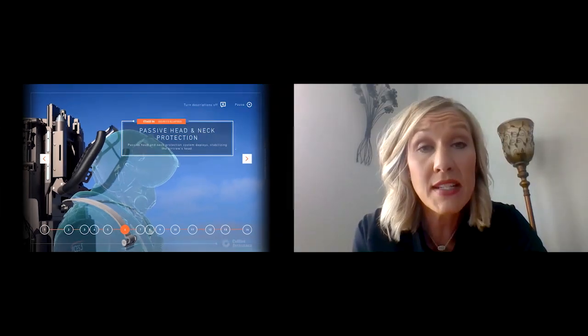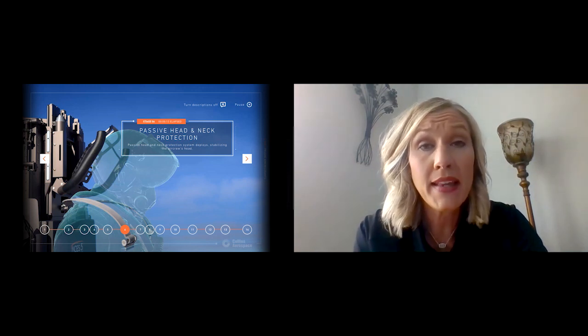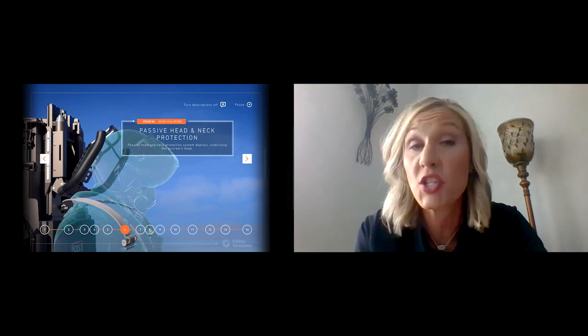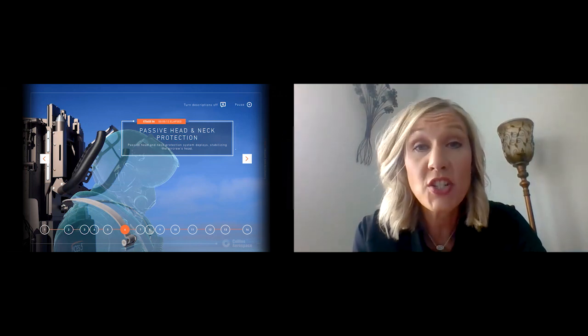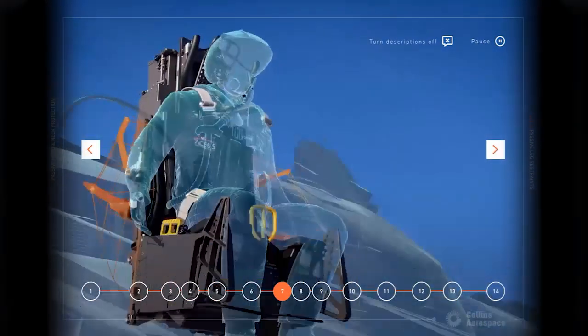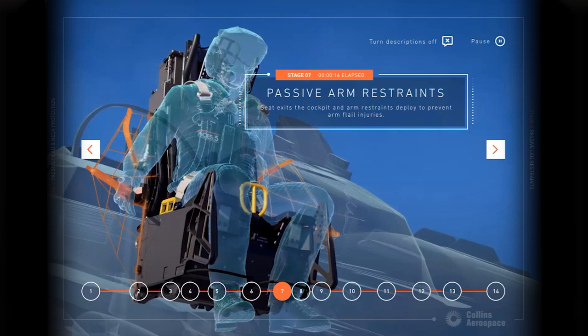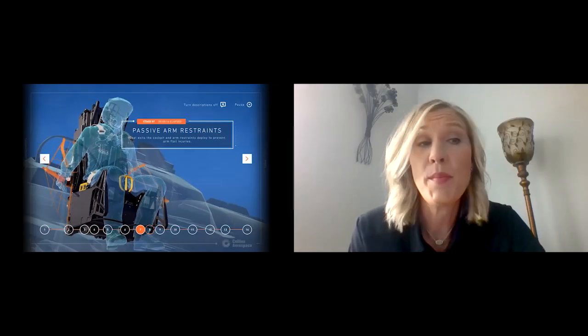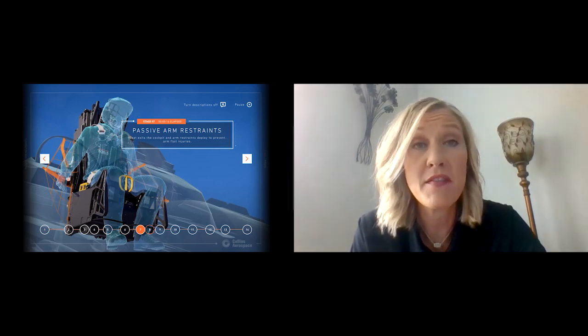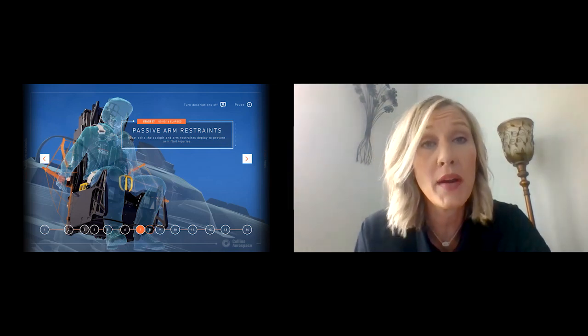This feature is of increasing importance, especially as pilots and militaries add more technology to the helmet for situational awareness, navigation, or even displays on how to fly the aircraft. The seventh step in the ejection sequence is the passive arm restraints. These are only found on the ACES-5C and are important to prevent arm flail or twisting when the pilot enters the airstream. This is very important to ensure that wherever the pilot lands, they have the ability to escape and evade and get out safely.